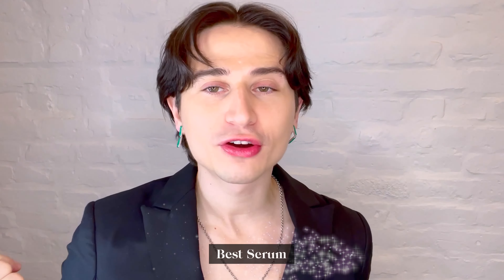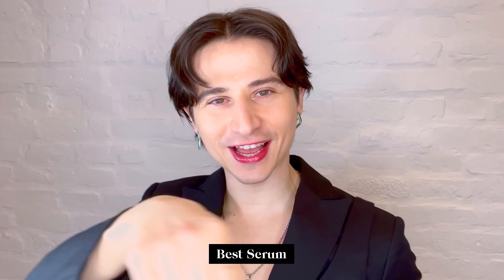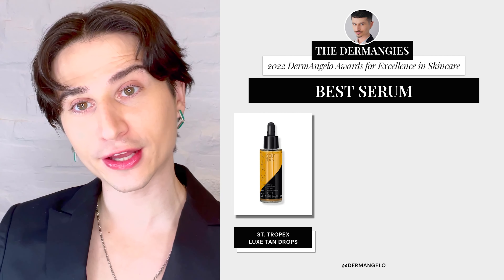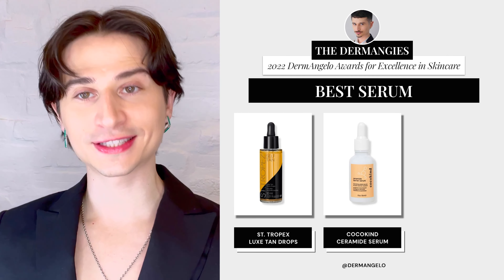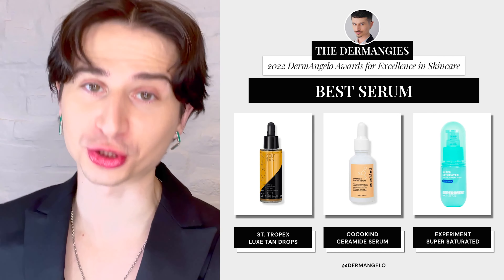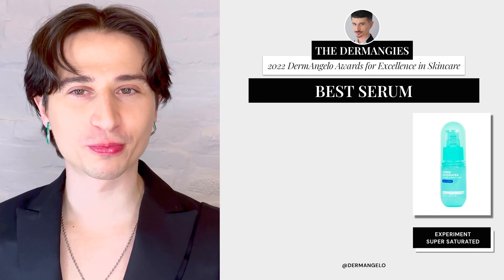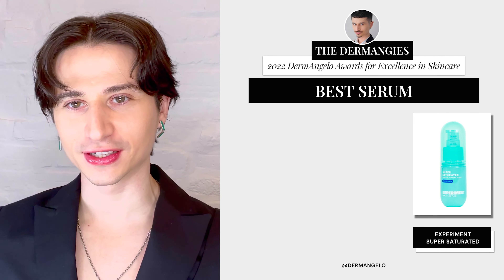Next category is Best Serum. I always love a good serum — they help make your skincare routine super interesting and super effective. The nominees are: St. Tropez Luxe Tan Drops, Cocokind's Ceramide Barrier Serum, and Experiment's Super Saturated. And the winner is Experiment's Super Saturated — a super hydrating glycerin-based serum. Here to accept the award on Super Saturated's behalf, the team from Experiment.